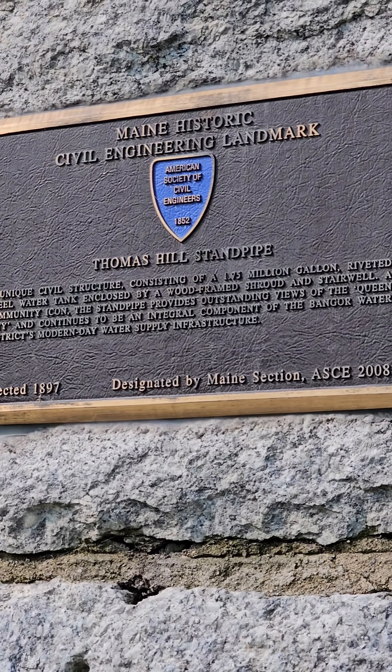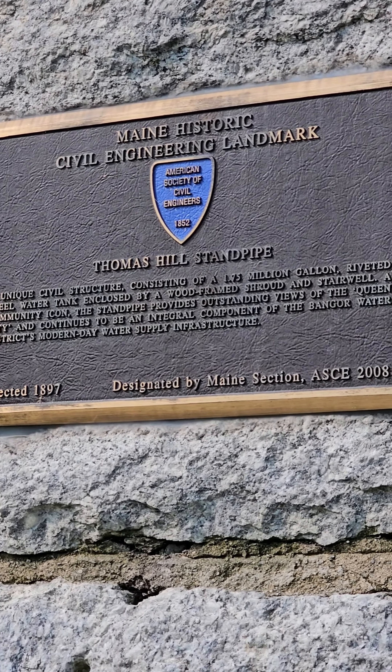Pretty unique. It's been painted a couple of different colors due to wars and other things of that nature.